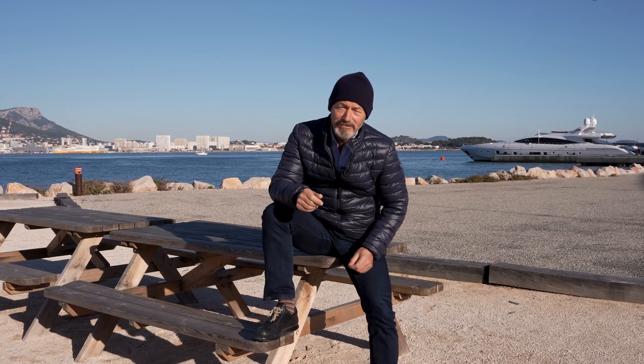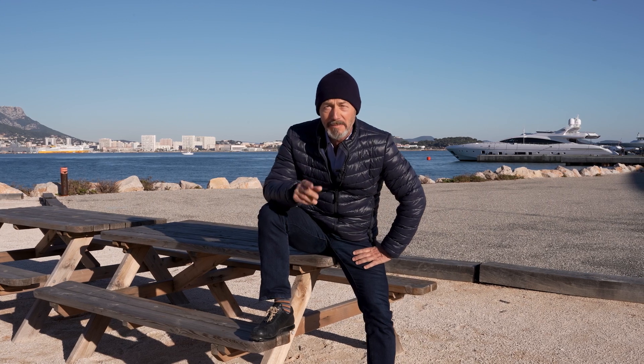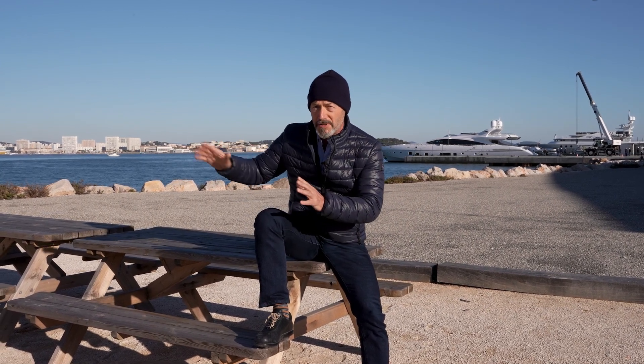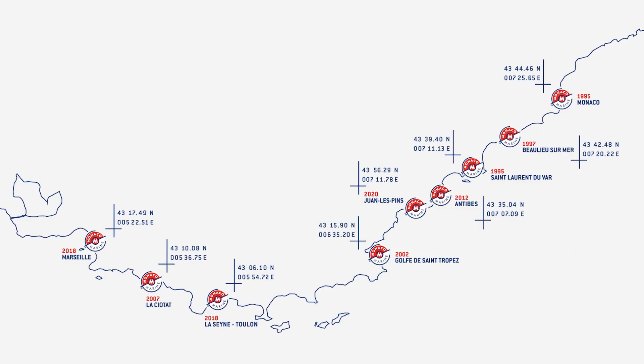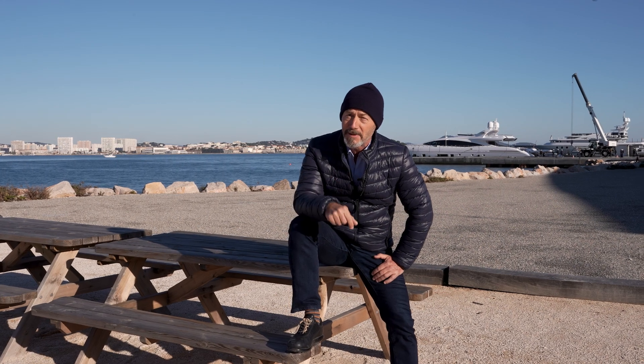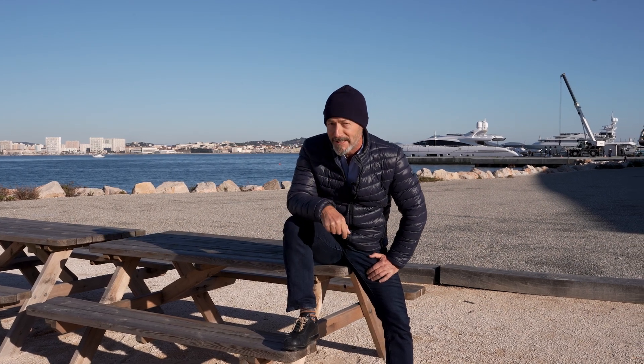Back in 1995, a French entrepreneur and yachtsman called Michel Ducran decided to set up a marina in Monaco offering refit and maintenance services. As he built up the business, he began to realize that the only way to provide a top-notch service was to have a network of shipyards close to the cruising hotspots all along the Côte d'Azur. Today, Monaco Marine has a string of nine such shipyards, from Monaco to Marseille, and the company's CCO is Michel's son, Tanguy Ducran.